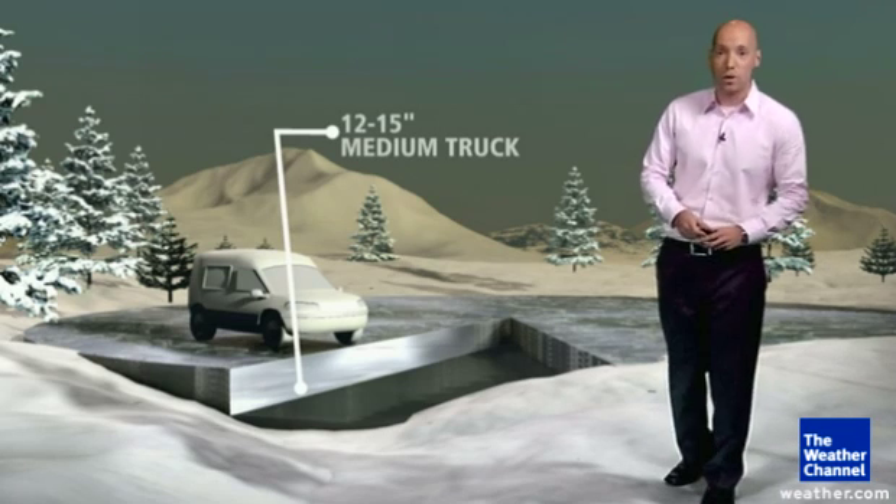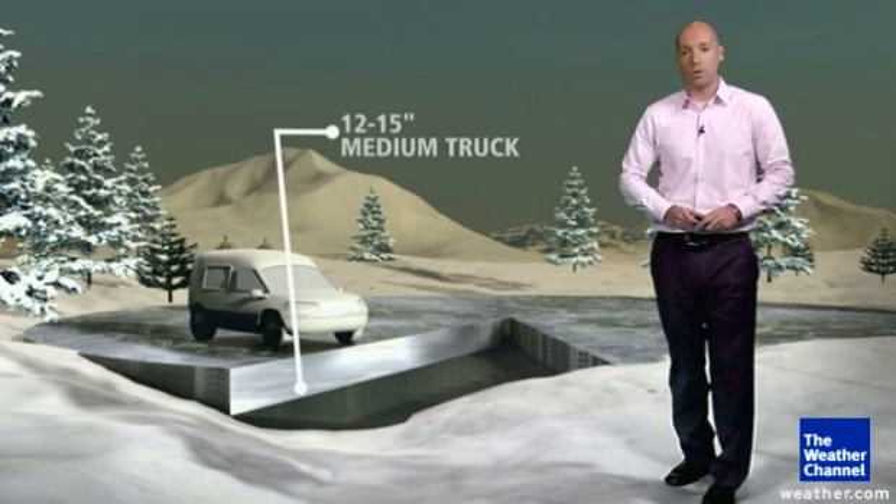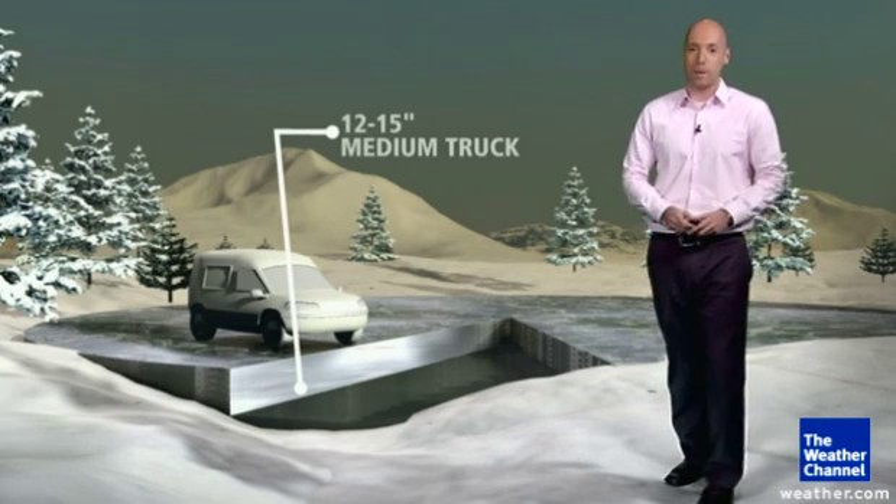So how do you know the thickness of the ice? A local bait shop can tell you, and always follow those posted signs and warnings — they're there to keep you safe.